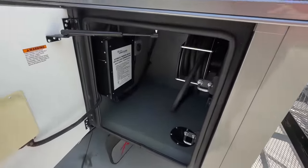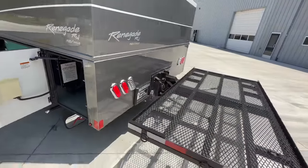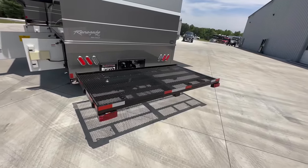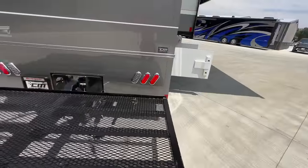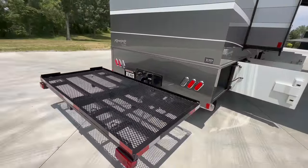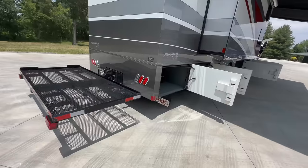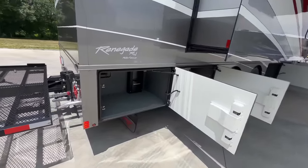Back here in the last compartment, we've got the automatic transfer switch and the powered shore reel. Earlier I showed you this little custom rack. When I purchased the coach from this gentleman, he asked me if I wanted it, and I thought, yeah, absolutely. I bet it's $2,000 or $3,000 for someone to fabricate something like that. He put a golf cart on it, but you could easily put a Harley, a couple scooters, dirt bikes, or whatever.